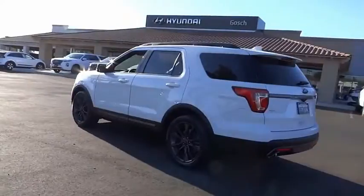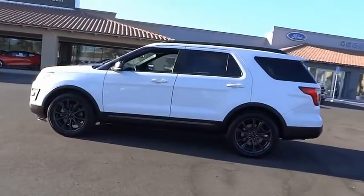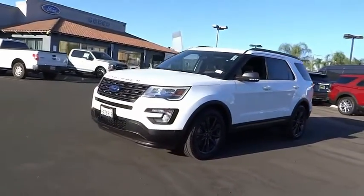Fog lights, speed control, four-wheel disc brakes, rear window defroster, rear window wiper. Take this vehicle for a spin and see why so many shoppers are now proud owners.